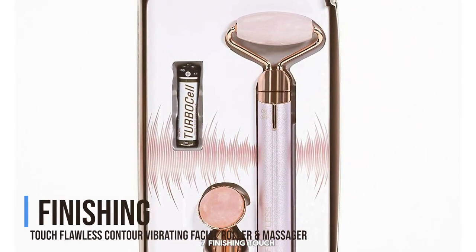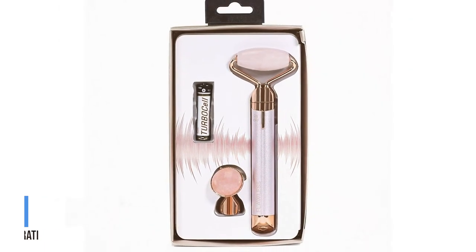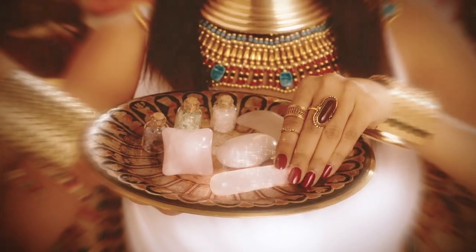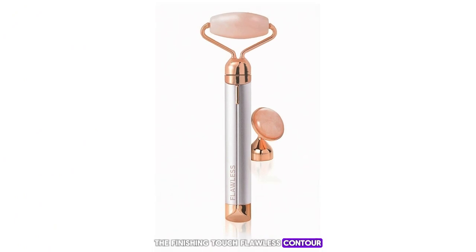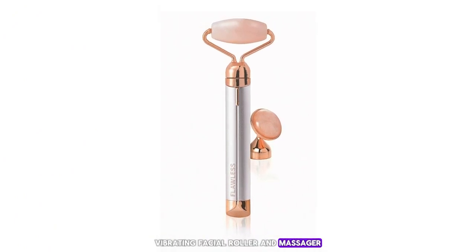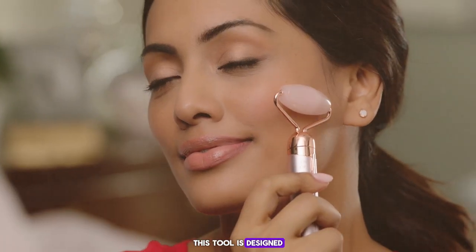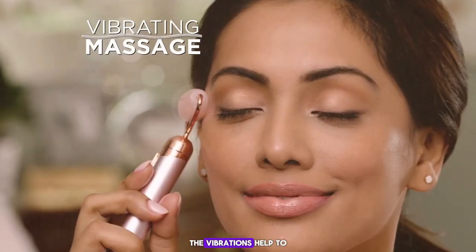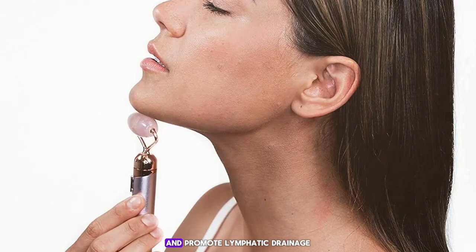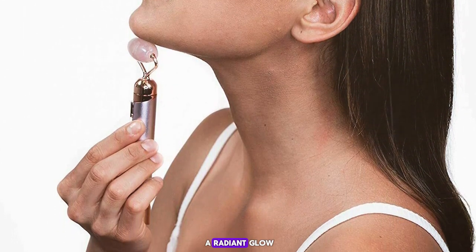Number 7: the Finishing Touch Flawless Contour Vibrating Facial Roller and Massager. This is a game changer for those looking to elevate their skincare routine. This tool is designed with a rose quartz roller that vibrates to enhance the massaging effects. The vibrations help to stimulate blood flow and promote lymphatic drainage, which can reduce puffiness and give your skin a radiant glow.